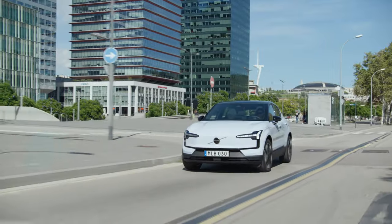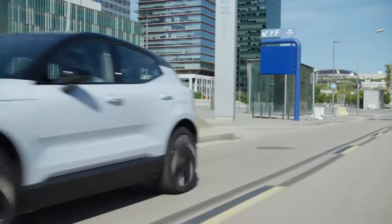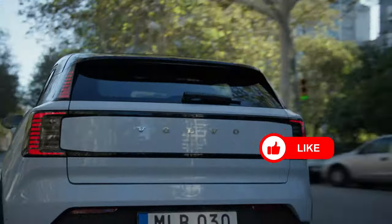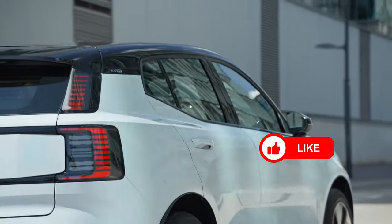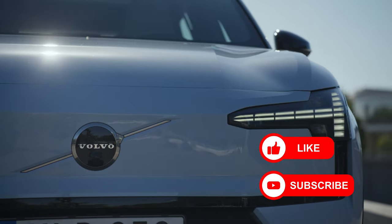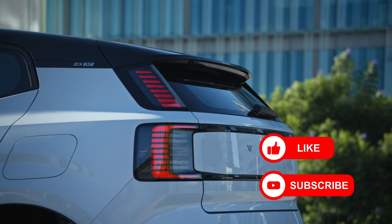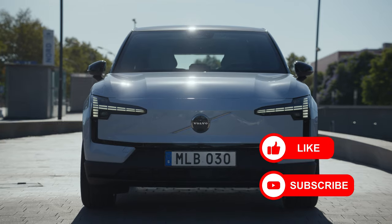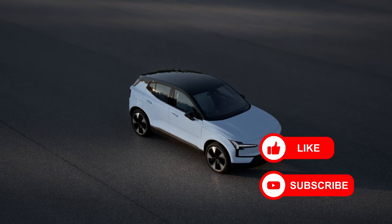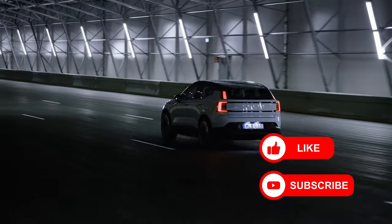I hope this video has shed light on some crucial distinctions between the two vehicles. Did you enjoy watching? Be sure to hit the like button to share your appreciation. And if you're eager for more content like this, don't hesitate to subscribe and become part of our growing community. Your support ignites our enthusiasm for producing more captivating content. Feel free to leave a comment suggesting which other cars you'd like to see compared in our style. Thank you for tuning in, and we'll see you in the next one.